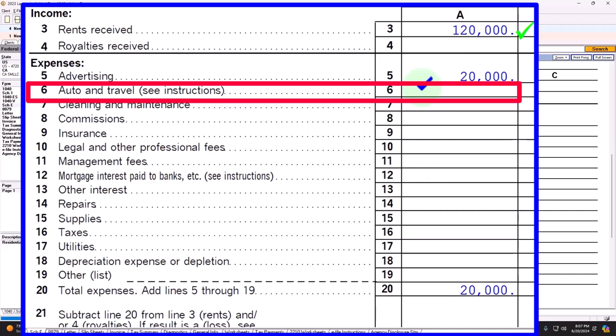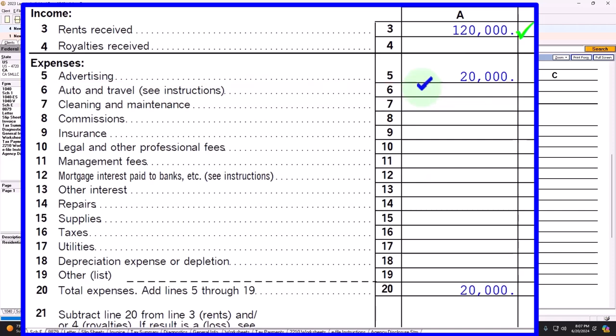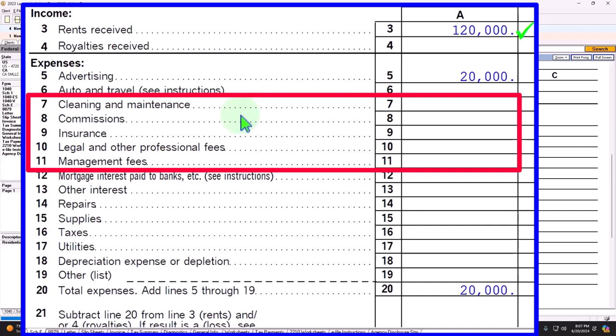It's a little bit confusing in a similar way as it is with the Schedule C business, having to make sure we account for things like the commuting and whether or not we're using the mileage method or the direct method and so on. Cleaning, commission, insurance, legal and professional, management fees — these are pretty straightforward. From a bookkeeping standpoint, we would probably see the cash flow going out of our account related to our rental property, possibly using a bank transactions feed in software such as QuickBooks.